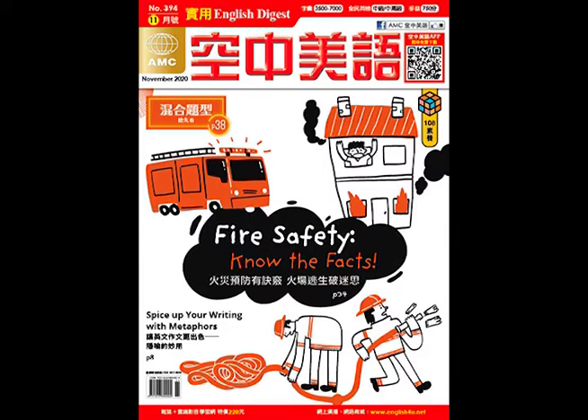Scout idolizes her father, who strives to give his children a moral upbringing. However, Scout and Jem still get into mischief. They make friends with an imaginative boy named Dill, and the three of them become fascinated with the nearby Radley house, where the odd, reclusive Boo Radley is rumored to have been locked up by his family.